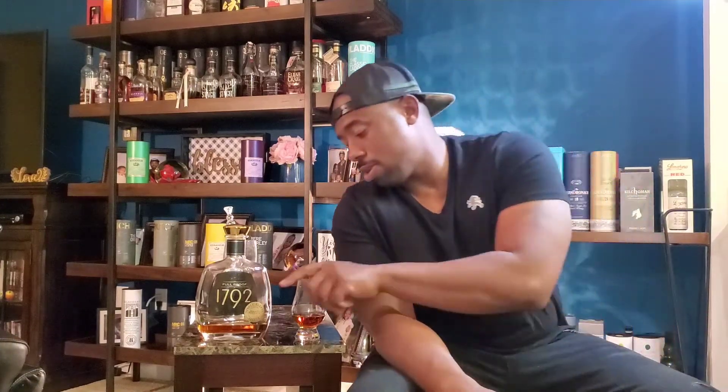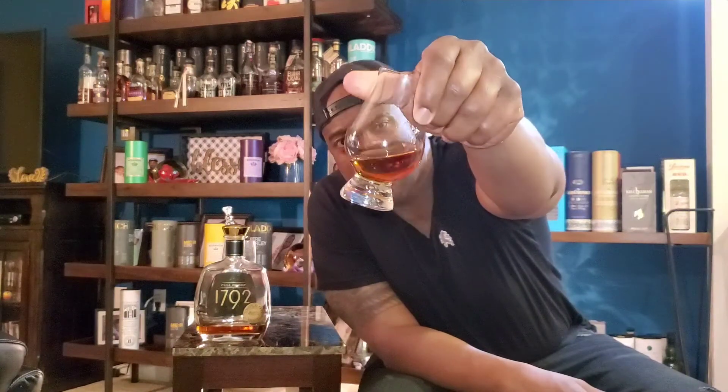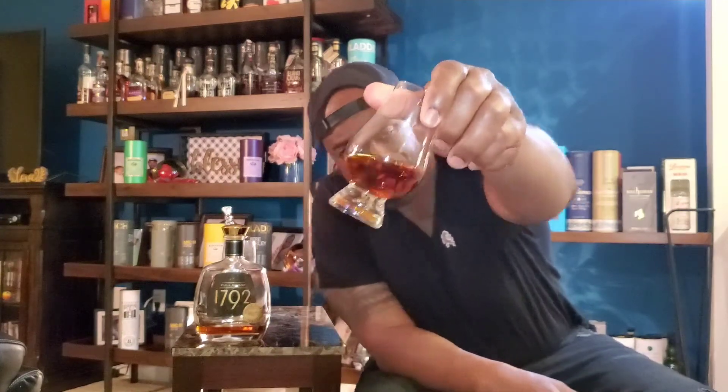Look at this color — it's a nice medium to dark amber. Hopefully the light is picking it up on camera. The Full Proof is a single barrel, so availability can vary. The bottle itself has a nice presentation — wide shoulders, a nice neck, and a copper-colored top. It has a slightly elegant shape in my opinion. It doesn't come in a box, just as it is. Let's see what we got on this nose.